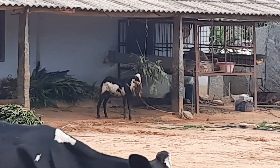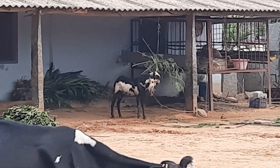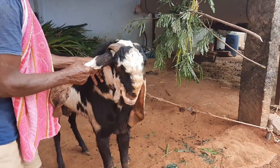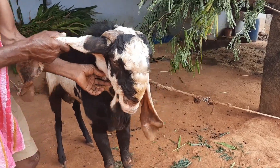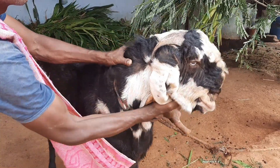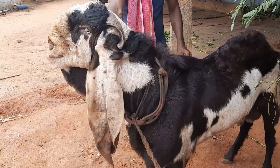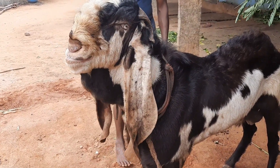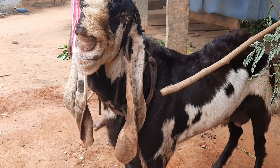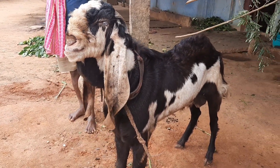This is a variety which costs from 40,000 to 1 lakh based on the weight and appearance. This is a four-month lamb with enlarged ears — it's so special and so attractive.